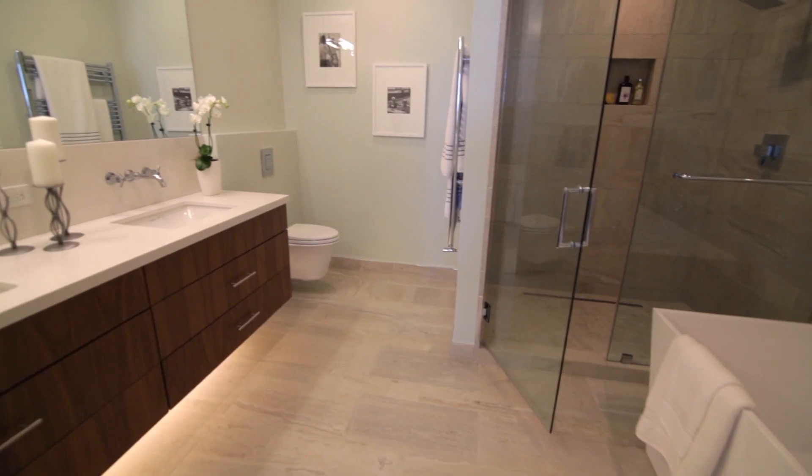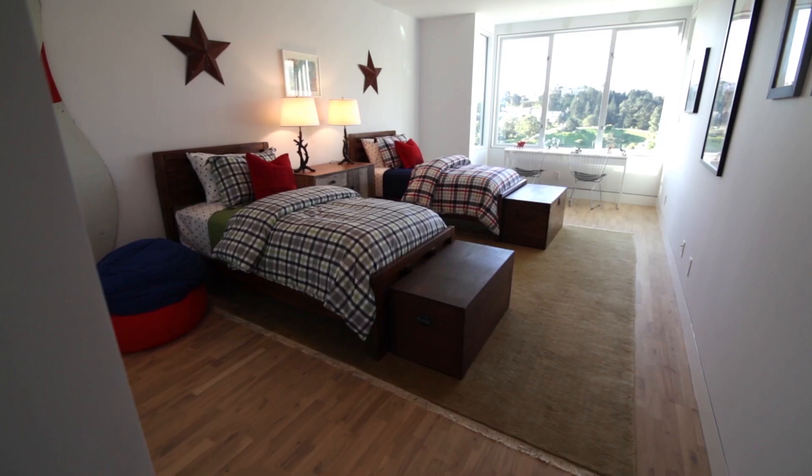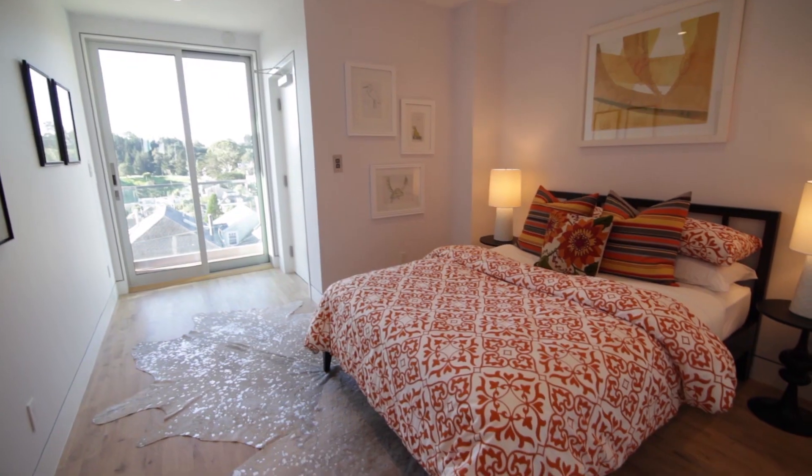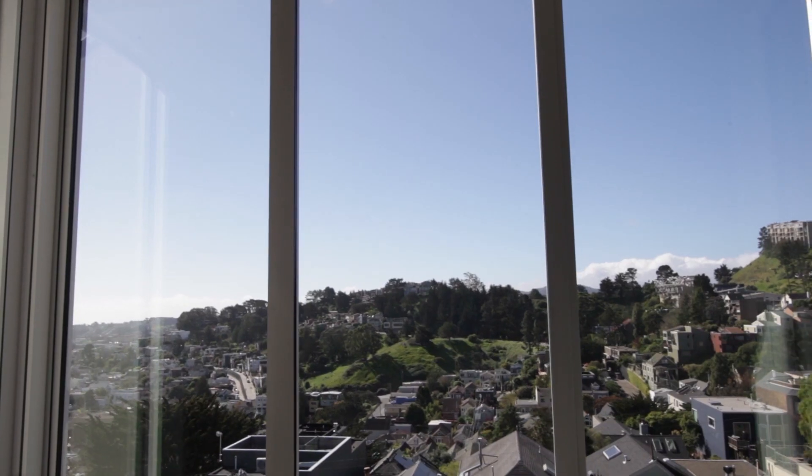Three of the bedrooms — one with en-suite — an additional full bath, and a dedicated laundry room are conveniently located on the second level. Both bedrooms on this level offer incredible views to the north and south.